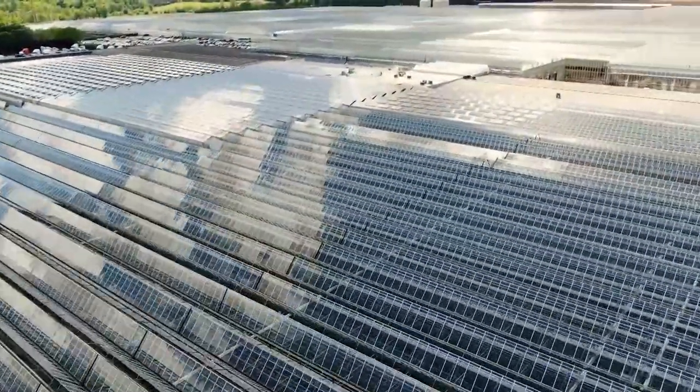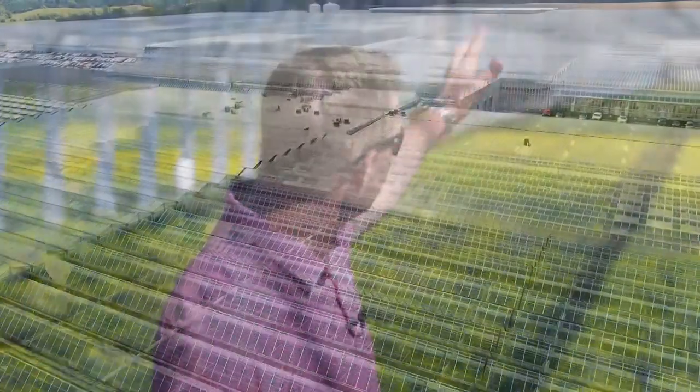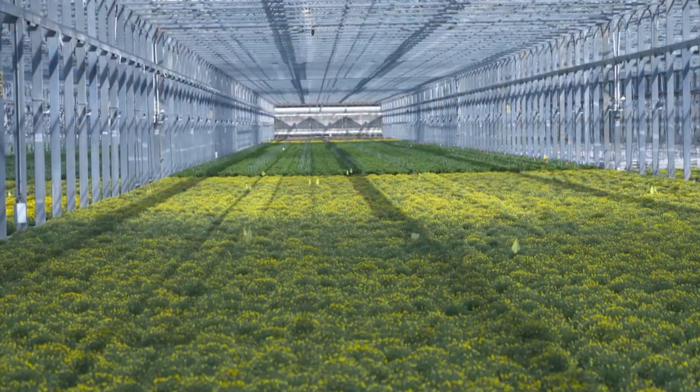In a building so big, it's not measured in square feet, but in square acres. From where you see to the end, between these poles, about an acre and a half. This one building is about 50 total acres. We have about 200 total acres under roof at this facility.